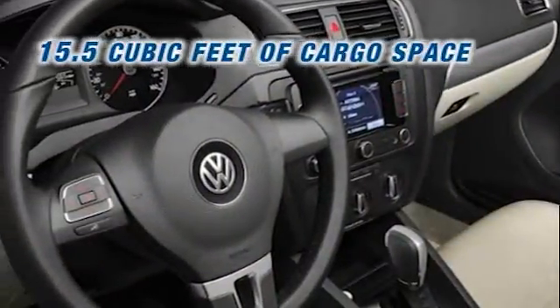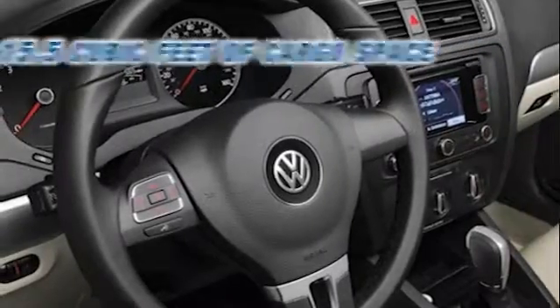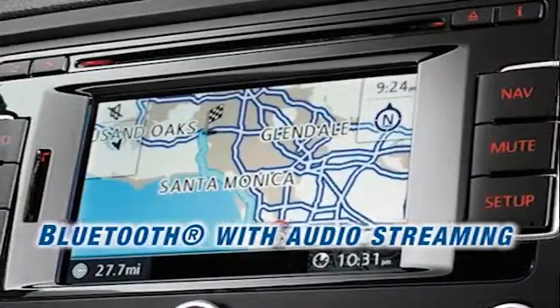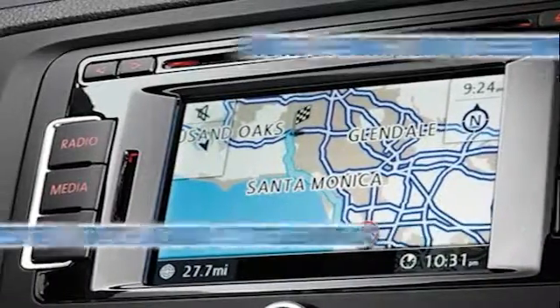With keyless access and push button start, never fish for your keys again. Be coddled in comfort with heated front seats and enjoy the premium touchscreen sound system and color touchscreen navigation.